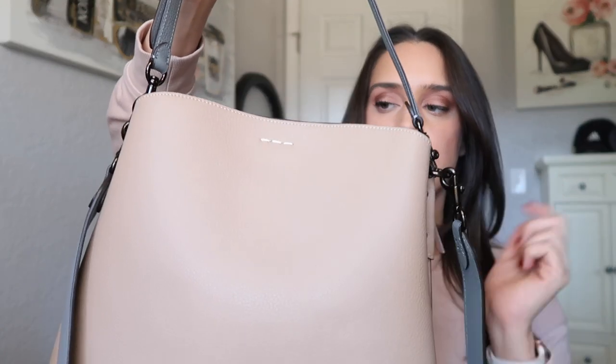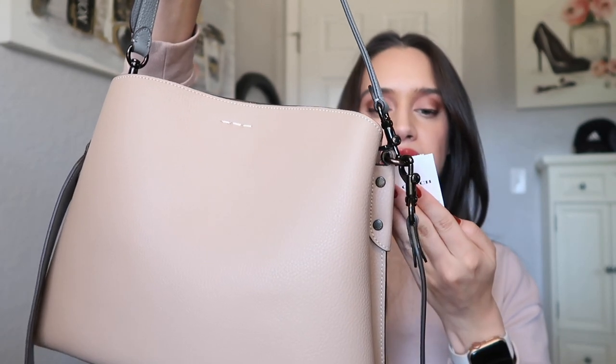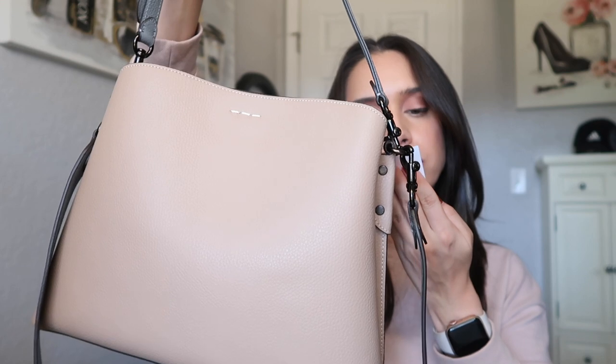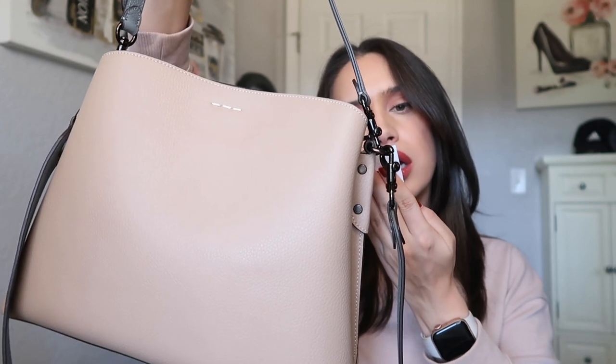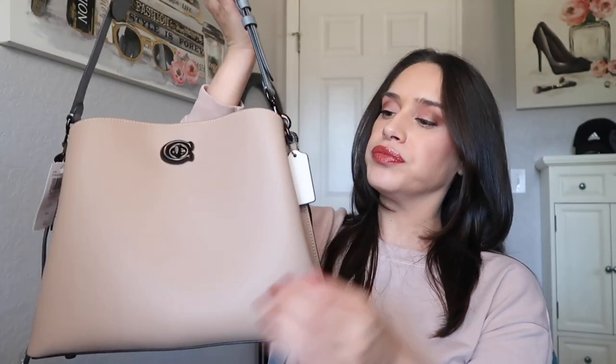This is the back of the bag — it's got three stitchings. The color is called 'taupe multi,' that's what the tag says. When I was in the store the associate said this is just the taupe version of the bag.